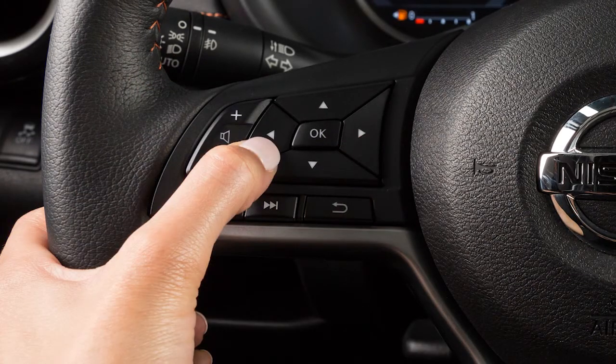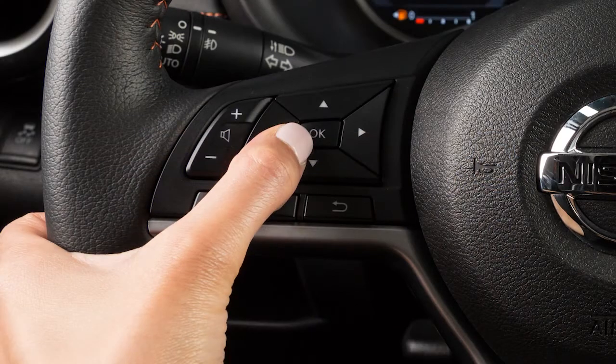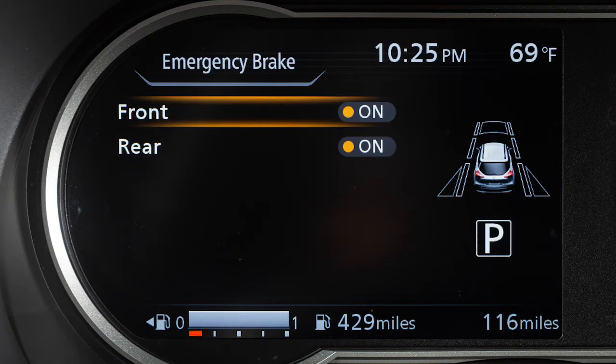press the right or left arrow button until Settings displays. Press the up or down arrow button to select Driver Assistance and press the OK button. Select Emergency Brake and press the OK button. Select Front and use the OK button to toggle the system on or off.